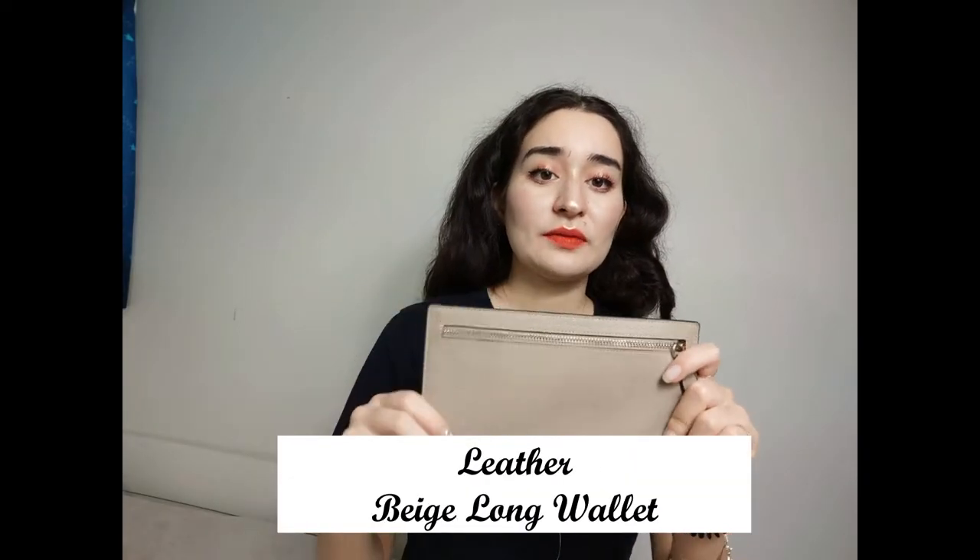The next one I got is my long wallet. Except for YSL, MK, and Coach, I don't really like brand names on my stuff. I have this Supreme item — these things are leftovers from my really consumerist days, and I try to merge them in with my minimalistic ways. I'm not going to get rid of a shirt just because I'm a minimalist now. Anyway, this long wallet has no logo on it, which is so nice and so minimalistic. It's in this really pretty beige-gray color that I'm just living for.